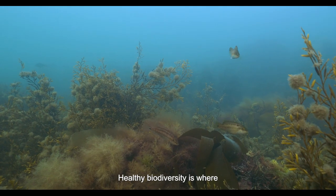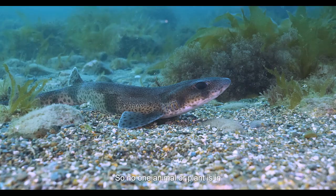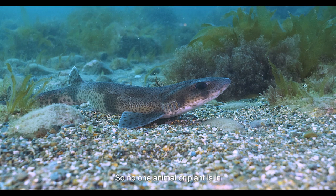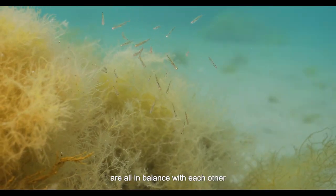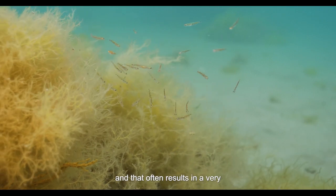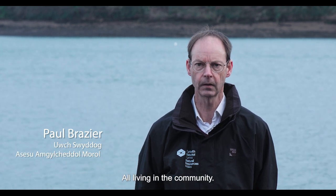Healthy biodiversity is where you've got a nice balance of the different animals and plants, so no one animal or plant is in excess in terms of its abundance. Each of those animals and plants are all in balance with each other, and that often results in a very high number of different animals, different plants, all living in the community.